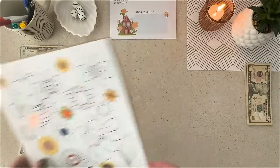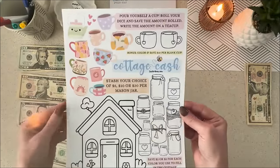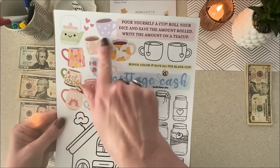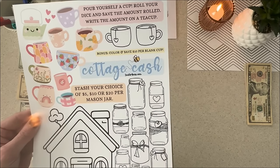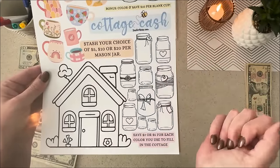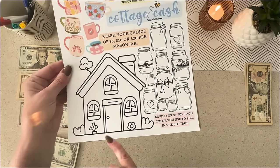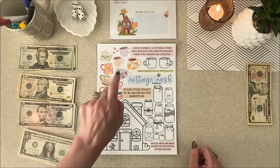The next game is Cottage Cash. I really like this one because, first of all, it's super cute, and second, there are quite a few different things to do on this one. Up at the top it's 'pour yourself a cup' — roll the dice and save the amount rolled, just write it over here on the teacup. These are two little bonus ones worth $10 a piece. The mason jars, you choose whether you want them to be worth $5, $10, or $20, whatever your budget is. And down here, the house saves $2 or $5 for each color you use to fill in the cottage. So let's start with rolling the dice.